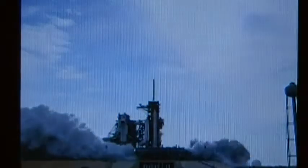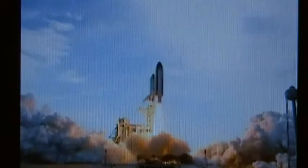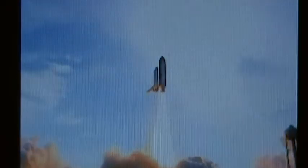We're going for main engine start — we have main engine start. Four, three, two, one. Booster ignition and liftoff of Endeavour, completing Kibo and fulfilling Japan's hope for an out-of-this-world space laboratory.